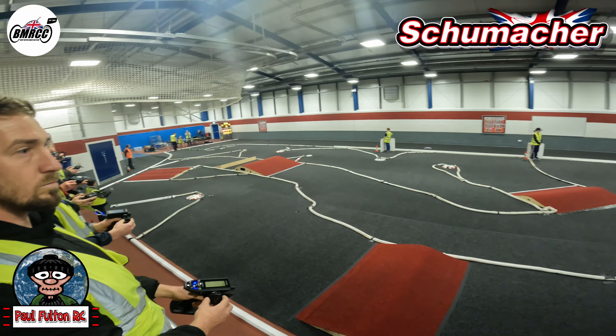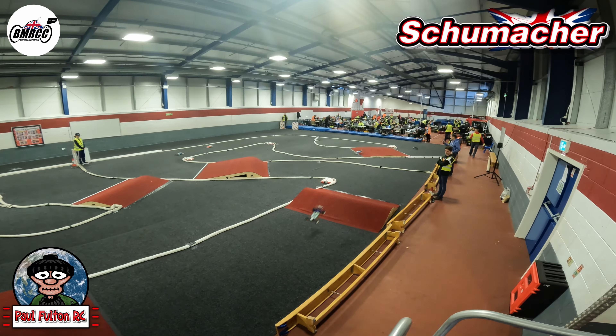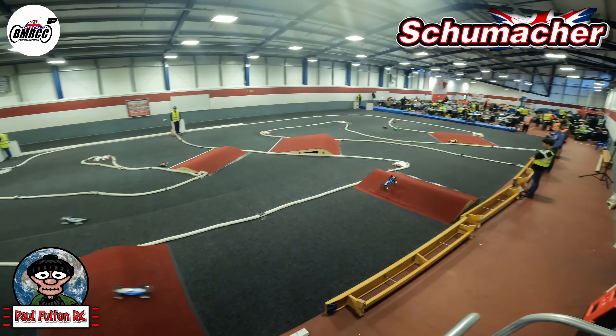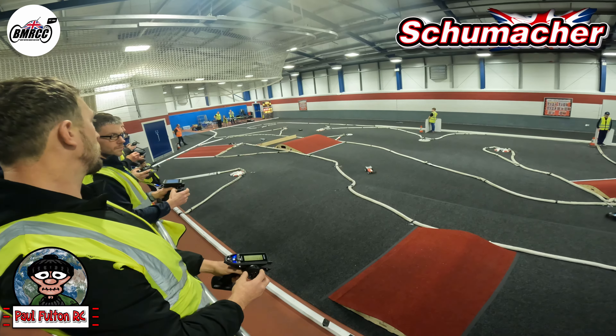And off we go! Into the first right hander of the sleeping policeman, round we go over the jump. Take it easy over the first jump, a bit quicker over the second — nice landing — catching up with this car in front.